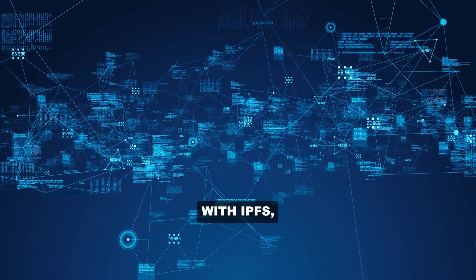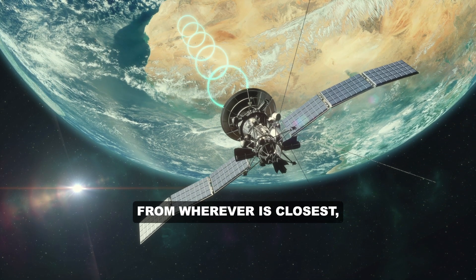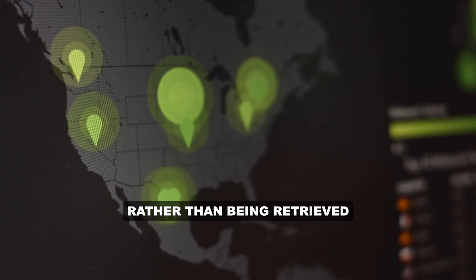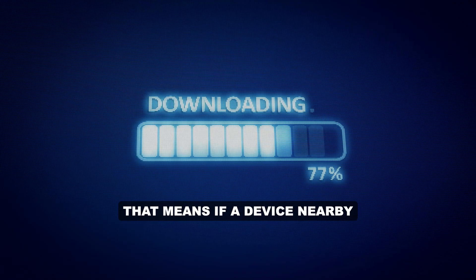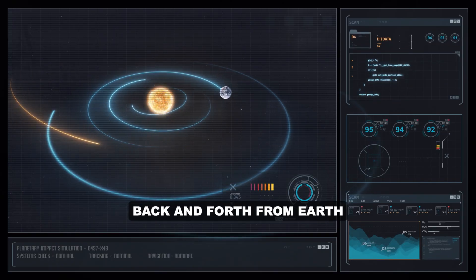When you look for a piece of content with IPFS, that content is retrieved from wherever is closest rather than being retrieved from a particular place. That means if a device nearby has already retrieved that data, it can get to you quickly instead of traveling back and forth from Earth.